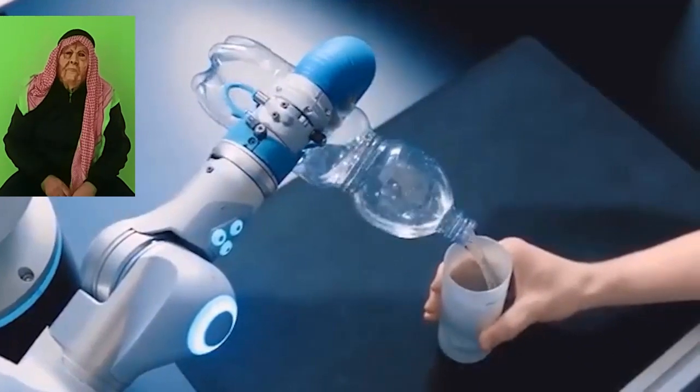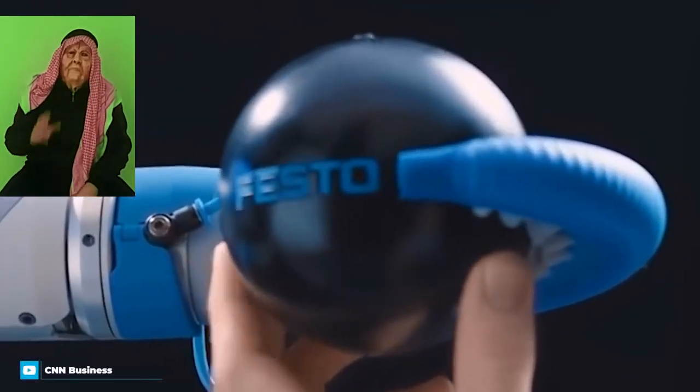Just like a real-life octopus, it also uses a vacuum to increase suction for heavier items. Because of its softness, it holds promise for robots that are required to work more closely with humans.